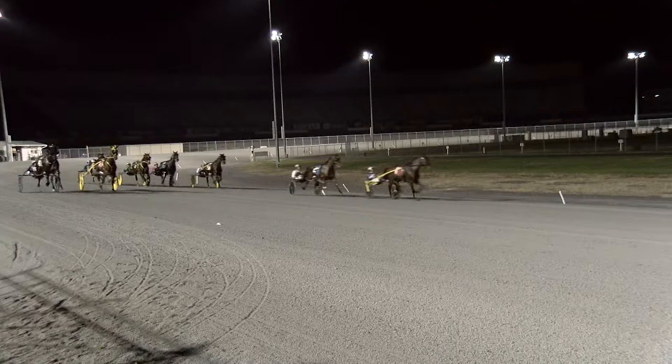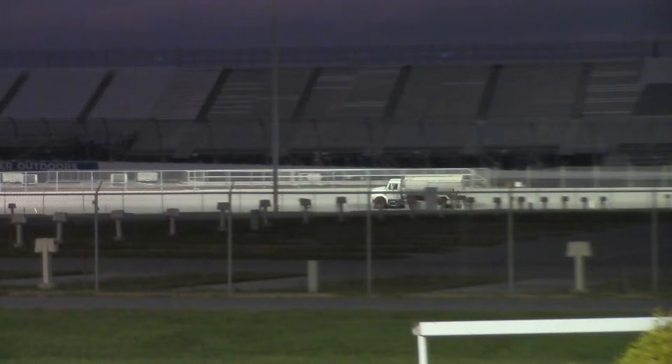Jerry and his crew don't just show up a few minutes before post time each day and start conditioning the track. It's a process that begins hours before the starting gate wings fold on that first race. It usually starts around 7 or 8 o'clock in the morning, depending on the weather.